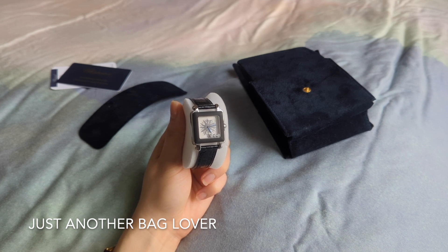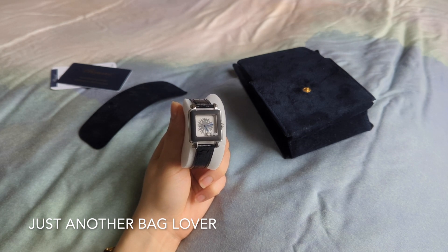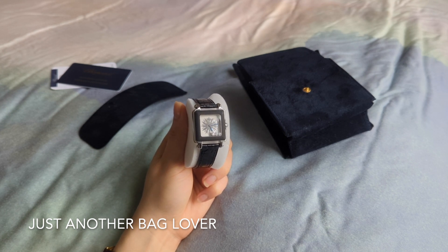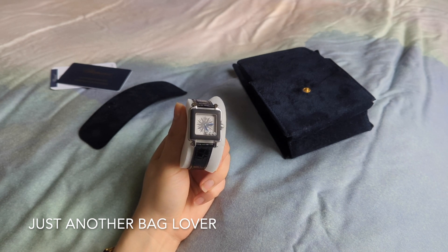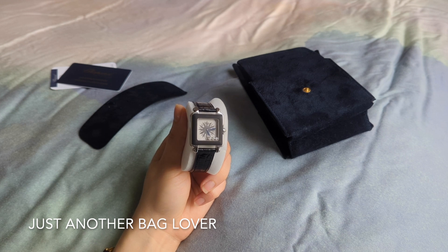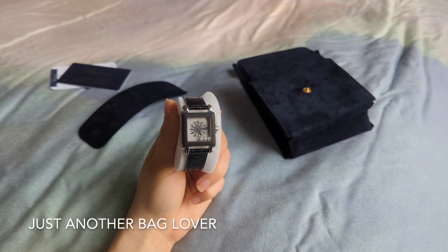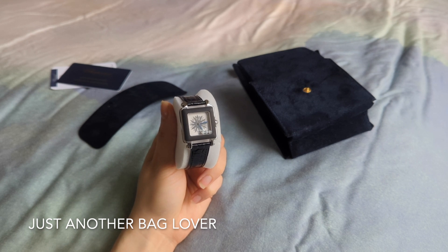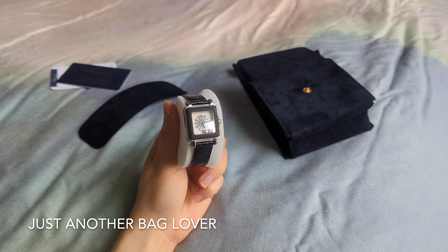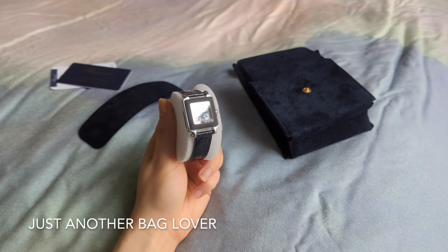He said if they can change it out, they can only switch it to the same rubber material. The color options were pretty limited — red, blue, and black. Originally I didn't really want black because I thought it was plain, but I wasn't drawn to the other colors either. So I said let's do black if they can do it, and if they can't change the bezel at all, just send it back to me. After a few weeks, my sales associate emailed to say good news — they can replace the yellow bezel with the black rubber one.